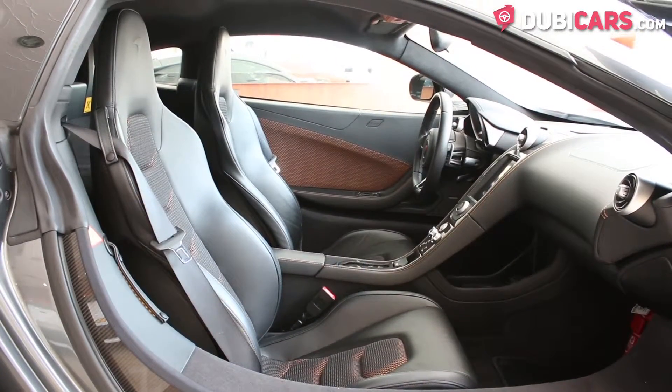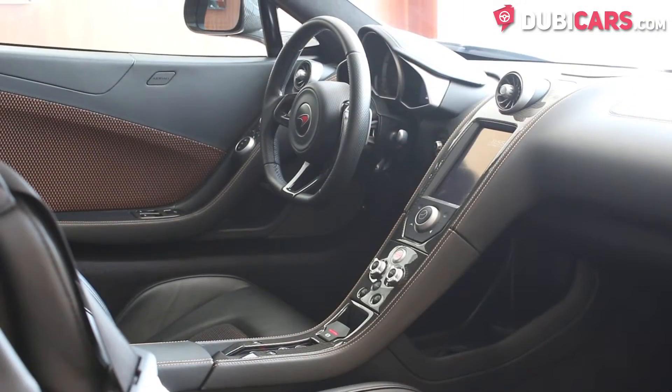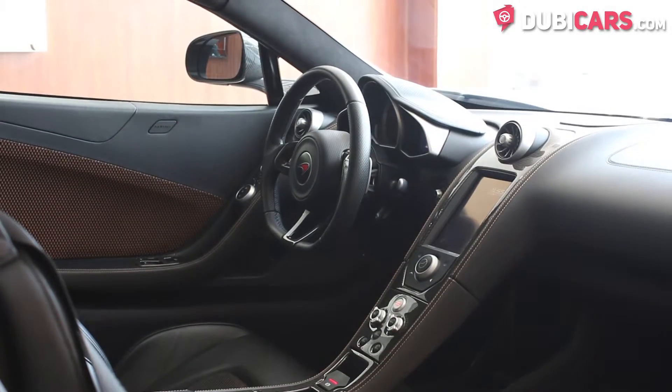Inside, the two seats are stitched with black leather and orange in the middle. The gearbox is a seven-speed auto manual with paddle shifters behind the wheel.